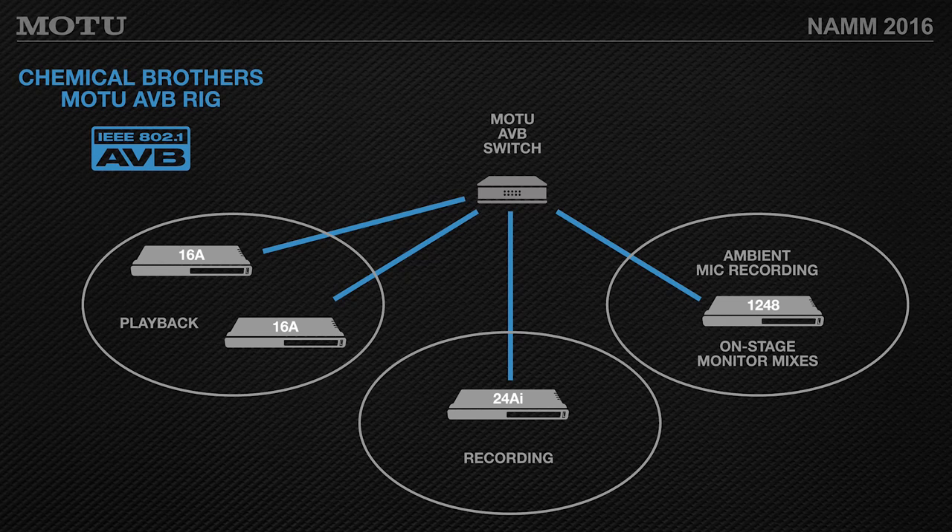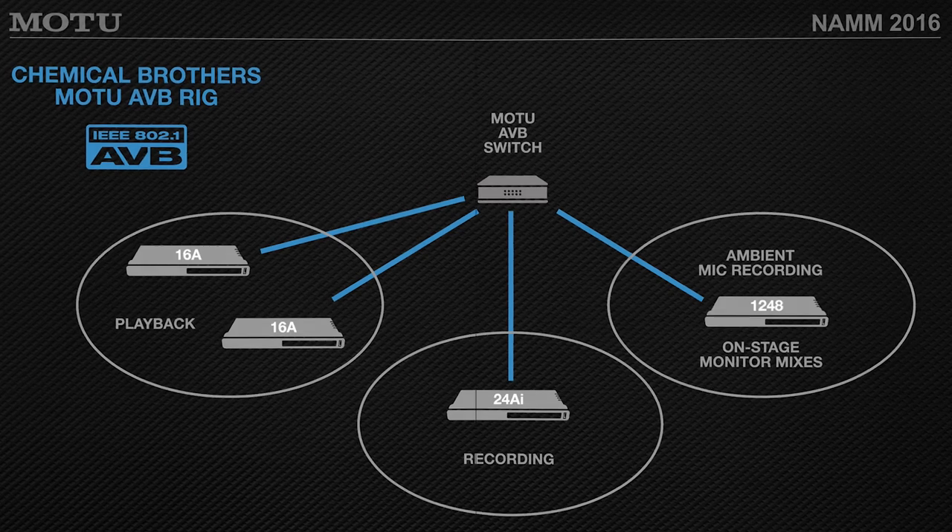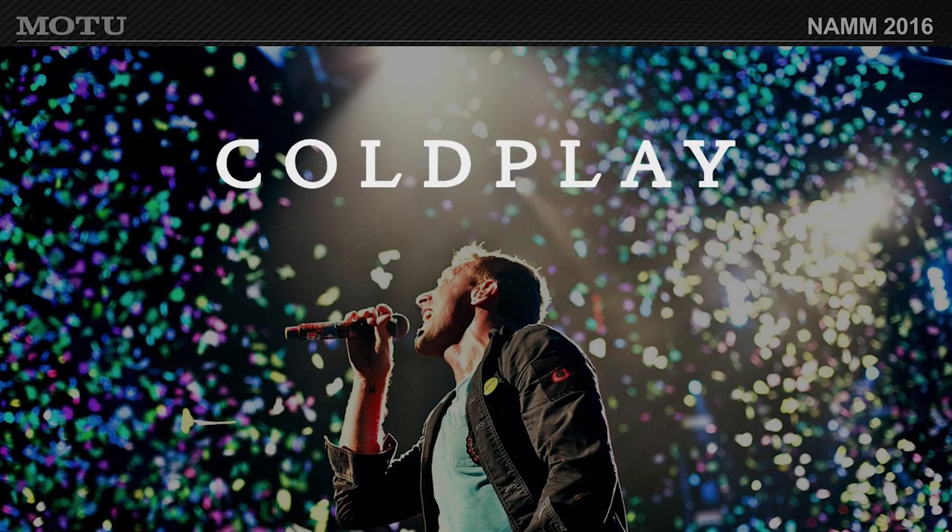Here's how the Chemical Brothers are doing it: they've got a playback rig going into a switch, a recording rig, monitor mixes — all on one switch. On tour needing extra cable runs, they have flexibility with the length of those CAT-6 cables. CAT-6 is more robust than CAT-5E in terms of shielding, so for long distances it's best to use CAT-6.